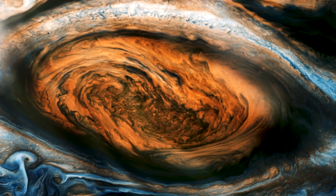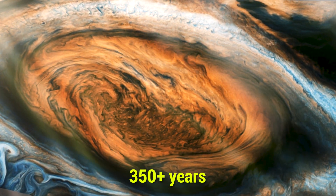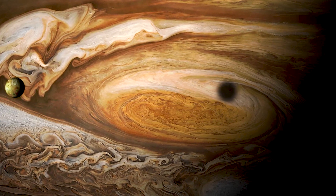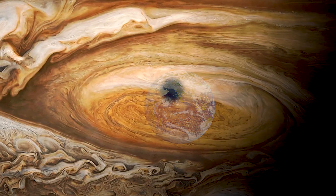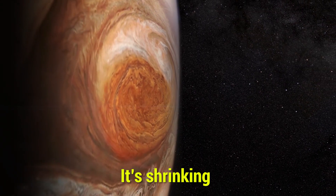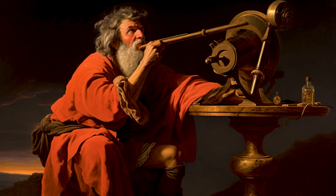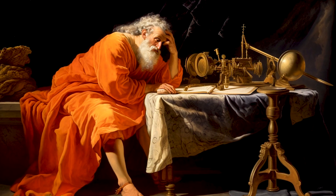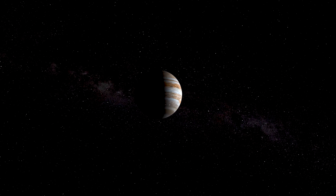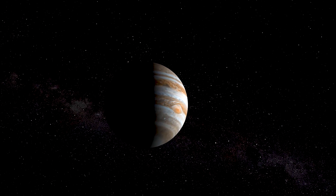A gigantic storm has been raging on Jupiter for more than 350 years. It is a swirling vortex of gas so massive it could swallow the entire Earth, and yet it is shrinking. The red spot was first observed by Cassini in 1665. He called it a permanent spot, and little did he know how right he was. For over three centuries this storm has persisted on Jupiter's surface.